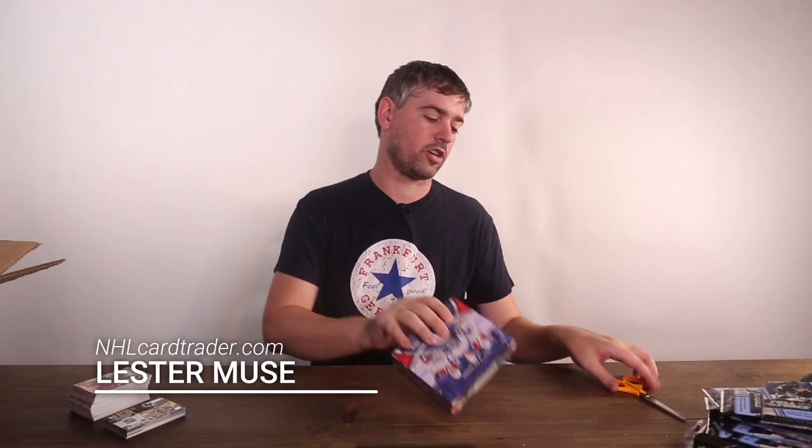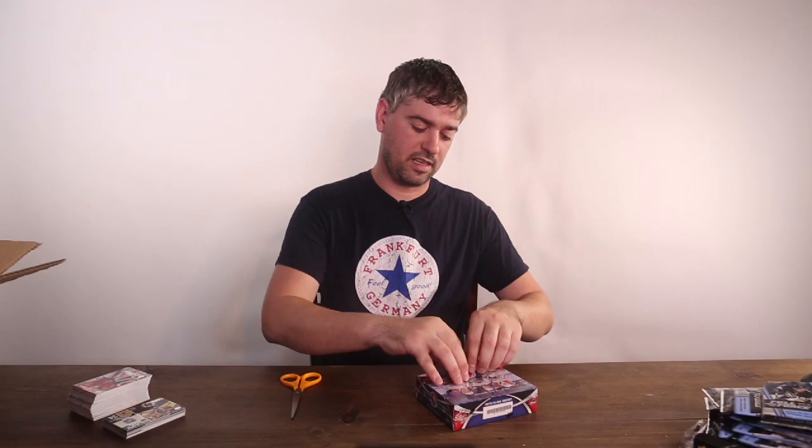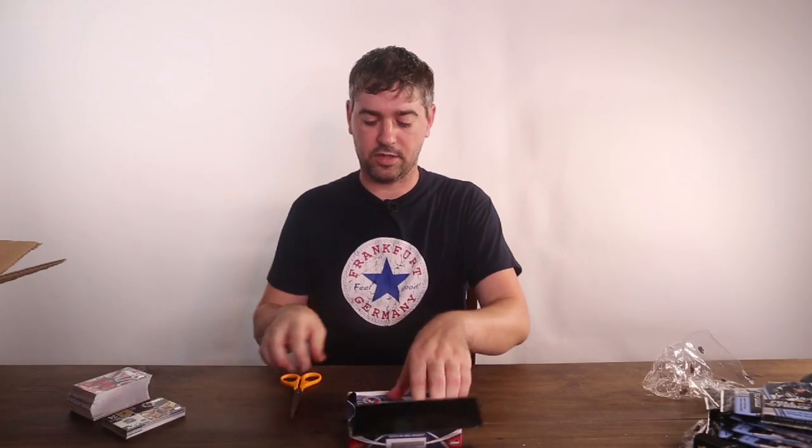Lester Muse here with another box opening of these 2015-16 AHL cards. I'm still formulating my collection so I'm going to open up a few more of these boxes. Inside these boxes you get five signatures and a bunch of base cards, and that's the main prize — so let's open it up and do this.